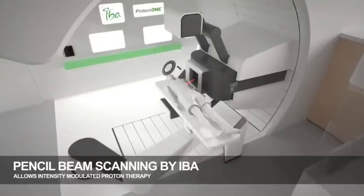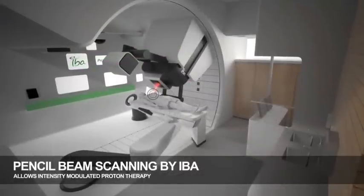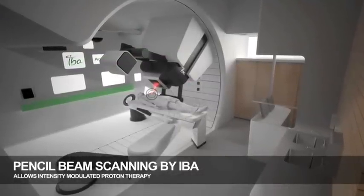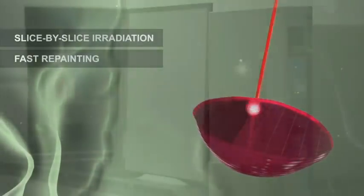At MGH, the doctors are starting to use a new type of beam that is even more accurate than conventional proton therapy. The pencil beam allows more precise shaping of the beam's range, as doctors can adjust the beam throughout the therapy as if they were painting the tumour.